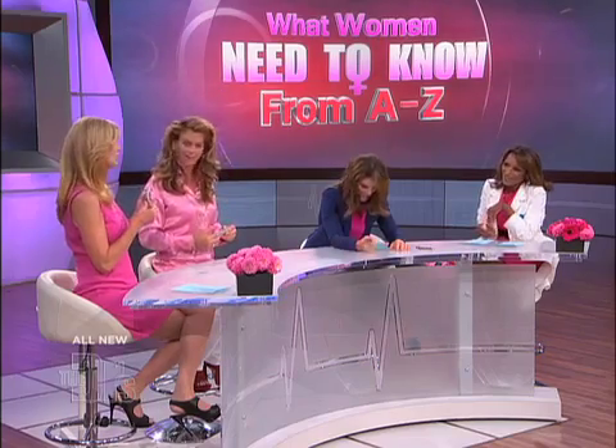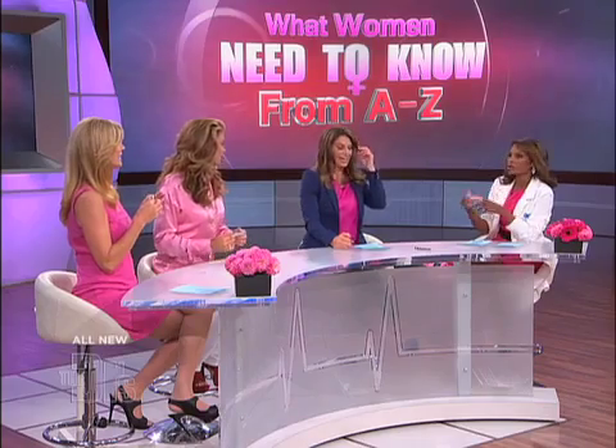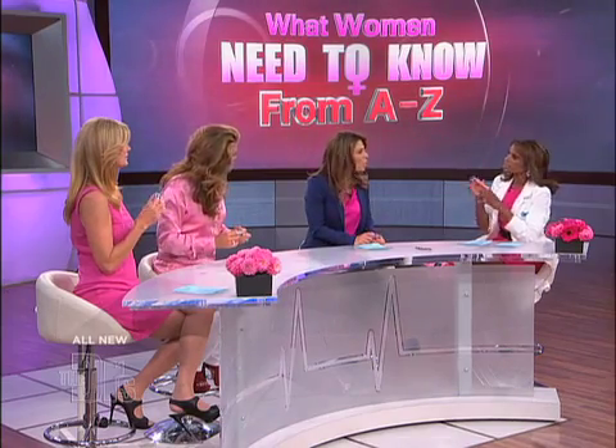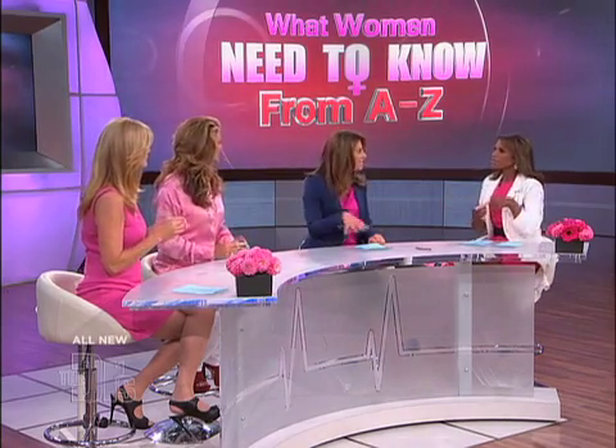And you can use weights. There are different things to help you strengthen these muscles. There are electrical gadgets that can do it. You want me to electrocute my business? You can, to help those muscles, because they will keep everything up and they will also help you with sex. It's all good.